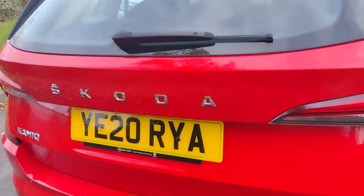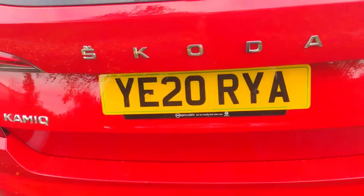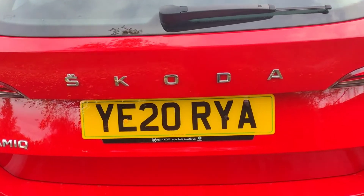As I move around to the back, you can see we've got the individual Skoda lettering and the registration plate. Very nice.